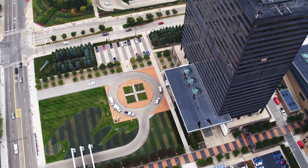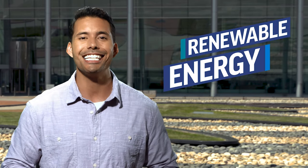Hey everyone, I'm Davis, and I'm standing here outside DTE headquarters, located right here in the heart of Detroit. Today, you and I are going to explore the awesome power of renewable energy on DTE's first-ever virtual field trip.